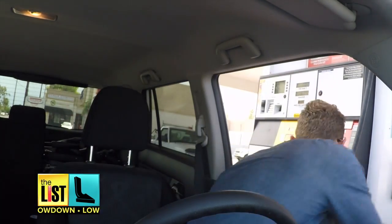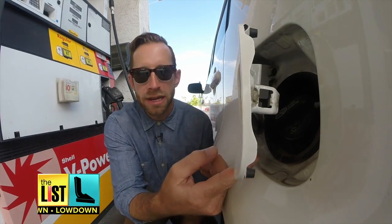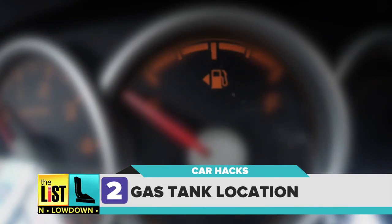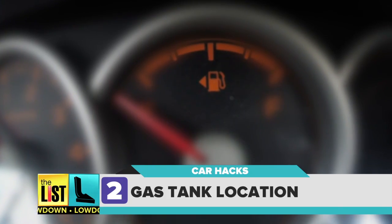Whenever I rent a car or borrow one from a friend, I never know which side of the car the gas tank is on. But that'll never happen again thanks to this tip. That little arrow you've never noticed before on the dashboard actually indicates which side the tank is on.